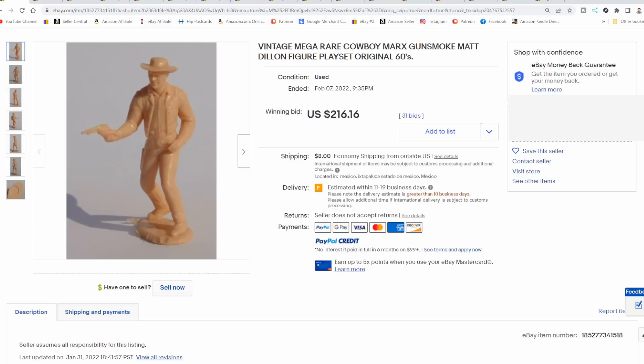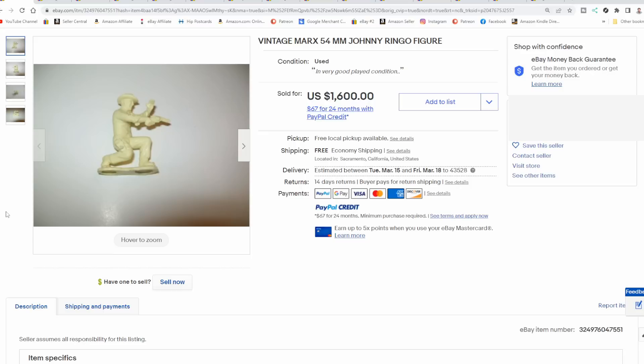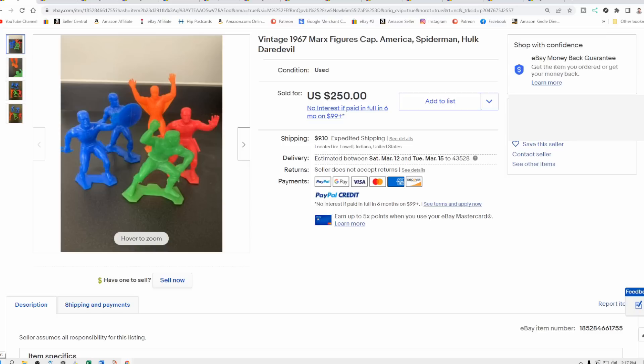Sometimes they could be hard plastic or soft plastic as well. Now the king of all of these tiny toy soldier-sized figures is Johnny Ringo. He sells for the most religiously every single time he gets listed. This one did go for $1,600. Even in not-so-great condition, I have seen him sell for $1,000 easily. Here's just another example of the very same Johnny Ringo figure also going for $1,600. He always sells, and he always sells for top dollar. It's a small, tiny, 54-millimeter tall figure.